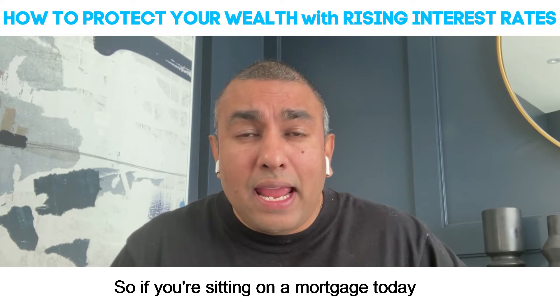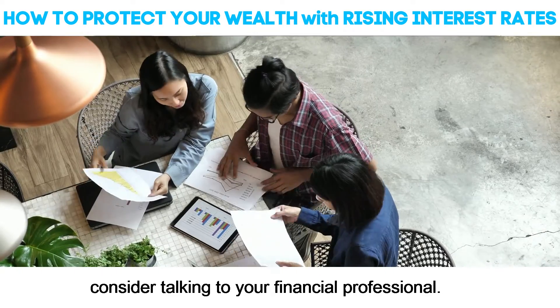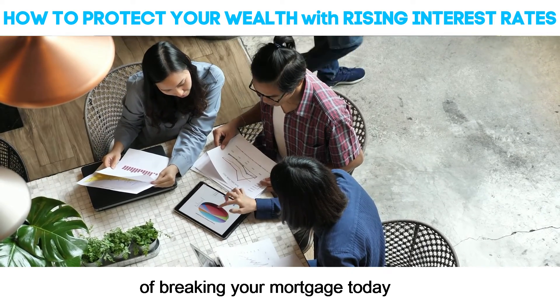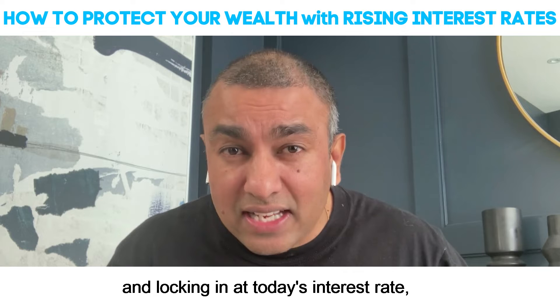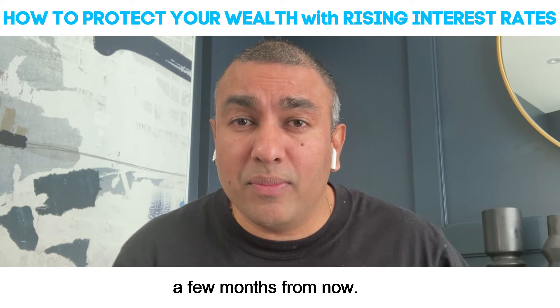If you're sitting on a mortgage today, whether it's a variable or a fixed rate mortgage, consider talking to your financial professional. You want to look at the benefit of breaking your mortgage today and locking in at today's interest rate, which is much lower than it probably will be a few months from now.